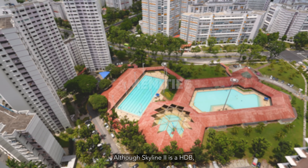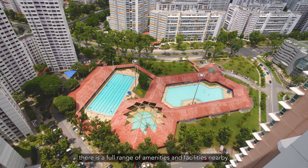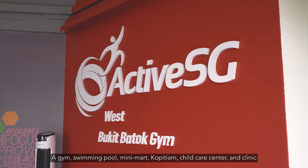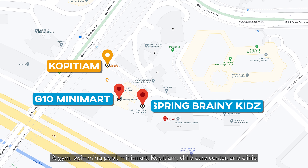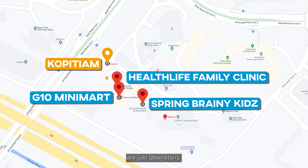Although Skyline 2 is a HDB, there is a full range of amenities and facilities nearby. A gym, swimming pool, mini-mart, kopitiam, childcare centre and clinic are just downstairs.